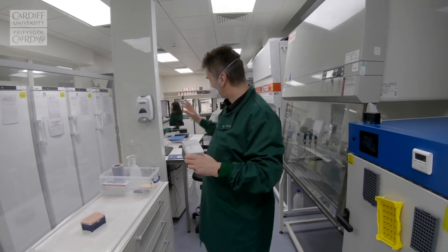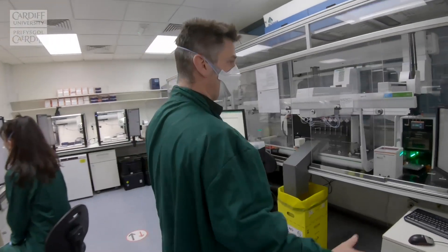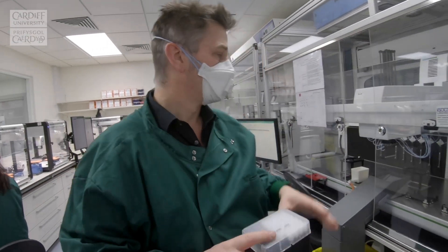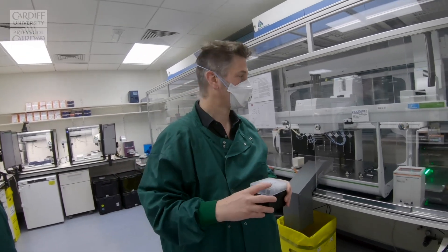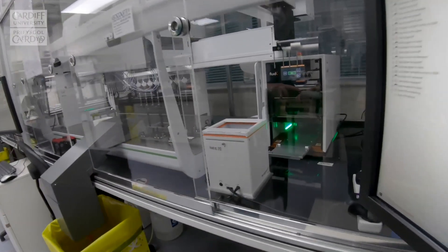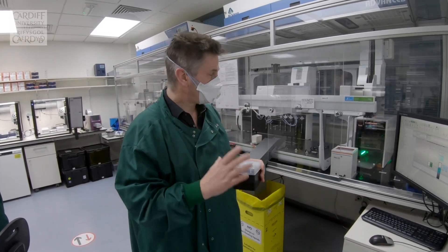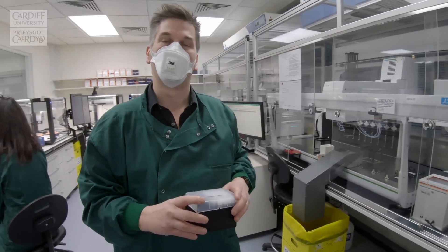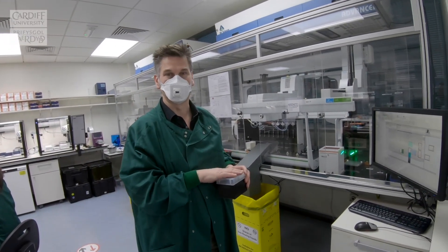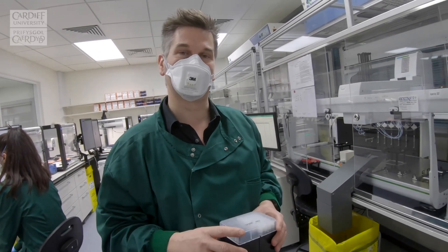Once taken out, samples are re-logged to confirm processing status and taken into our main preparation area. These large robots in big HEPA-filtered environments are used to transfer the samples from our tubes to a 96-well deep well plate for processing, done totally robotically. A machine at the back removes the caps from the tubes and allows the robot to transfer samples into the 96-well plate, meaning our operators are totally protected from the virus throughout the process.